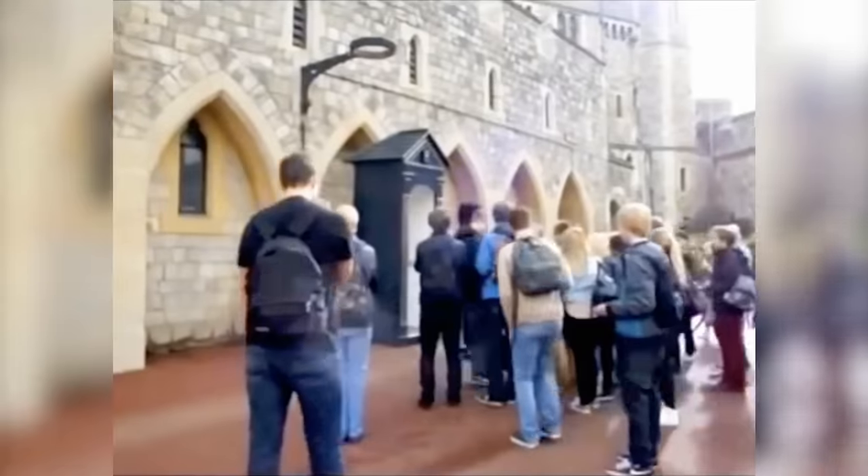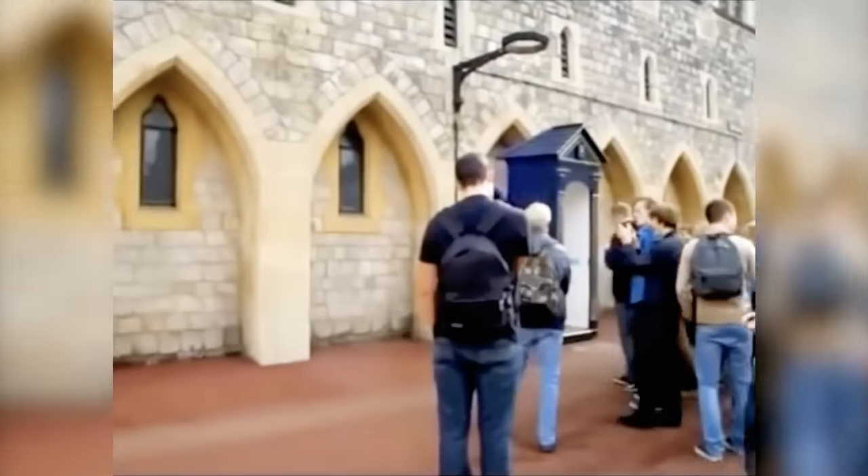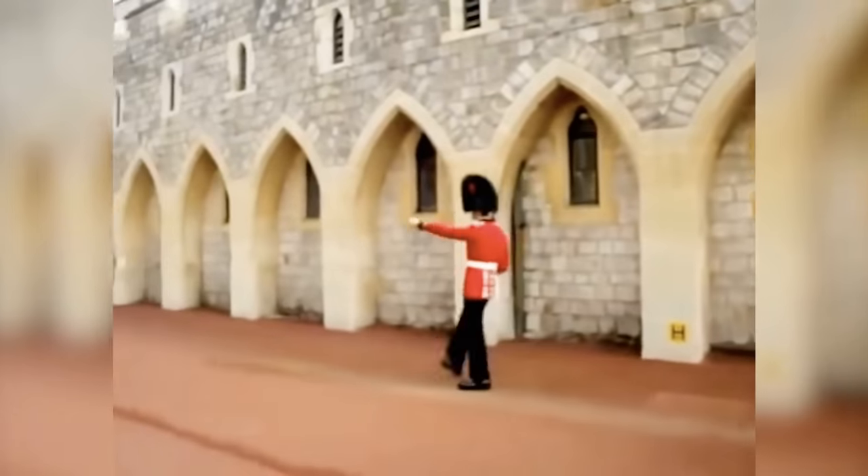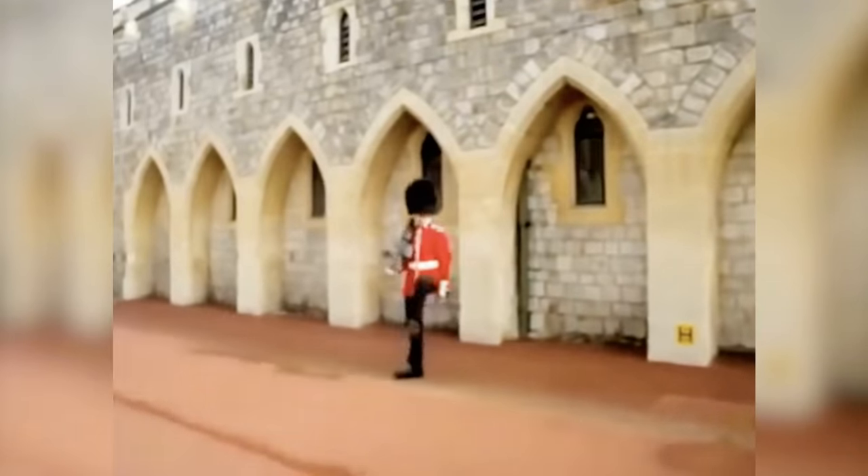In this clip, a Windsor Castle guard was doing his routine rounds when a group of tourists started to mock him. The guard remained calm and composed for as long as he could, but was eventually pushed to his limit and decided to retaliate.